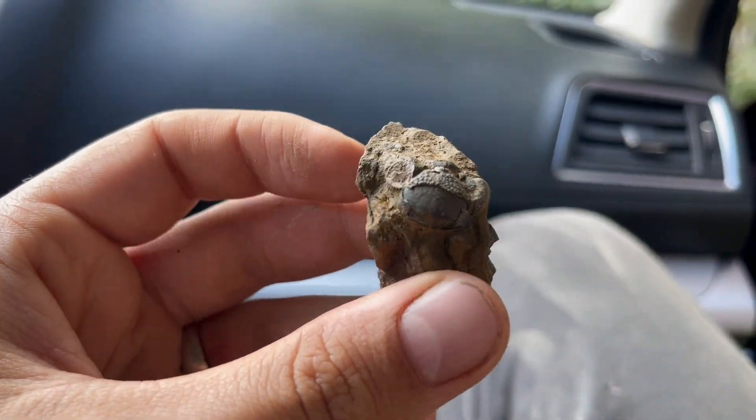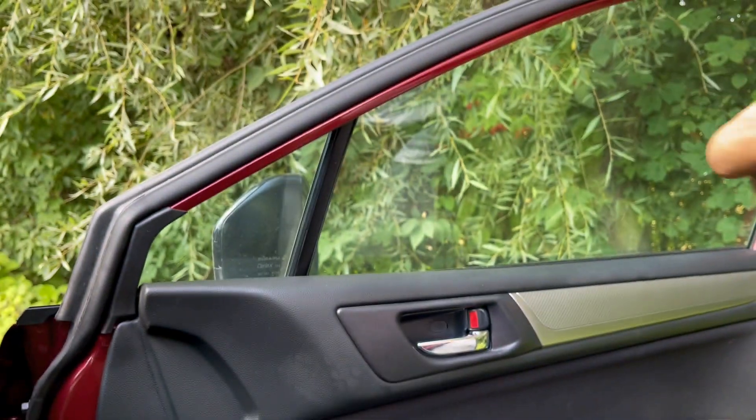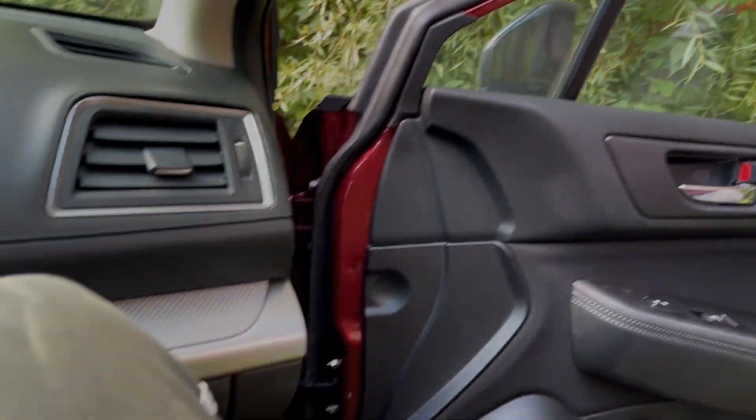Cute Devonian trilobite - there you go. Alright folks, we've had enough. Everyone got their share of brachiopods - a lot of them, trust me. I will clean them at home and show you. See you at home!